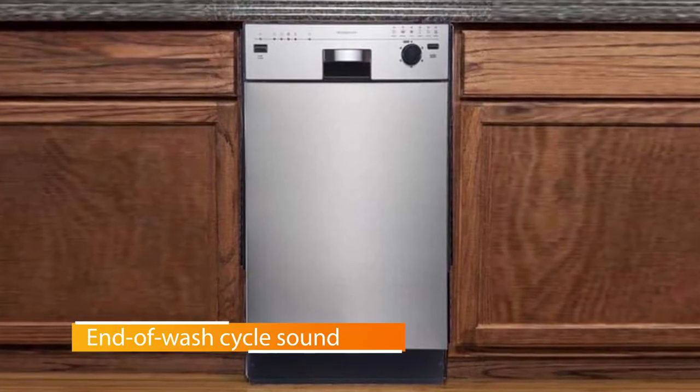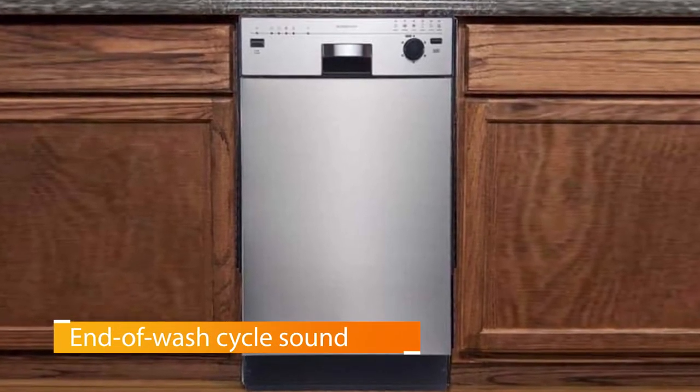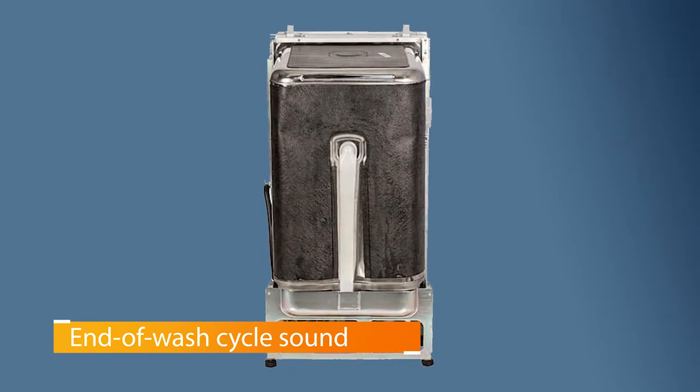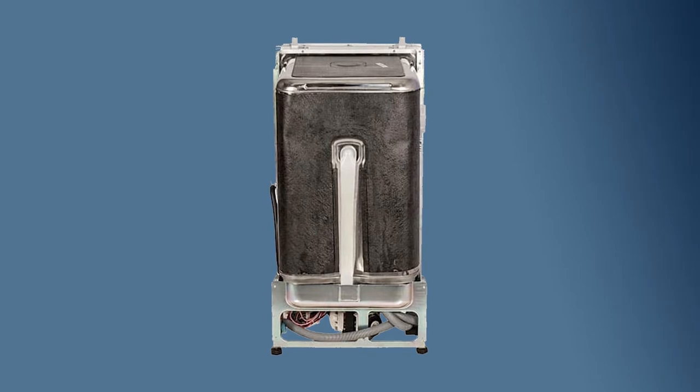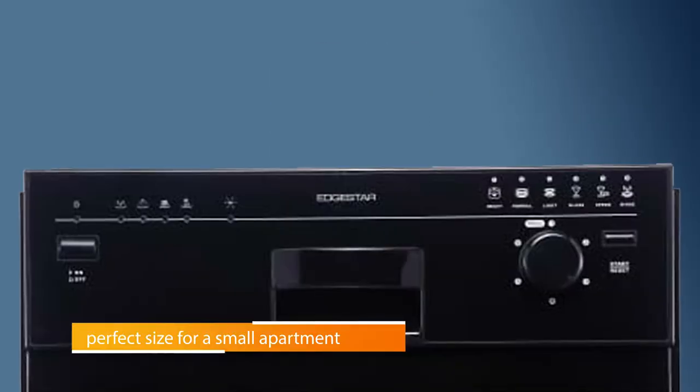The machine comes with two pull-out racks for your trays, plates, and bowls, as well as a silverware basket and a cup tray. Users love the controls located on the front of this integrated dishwasher that let you select one of six wash cycles. The lighted button shows you whether the machine is operating or not.